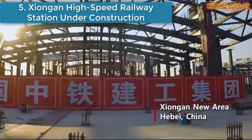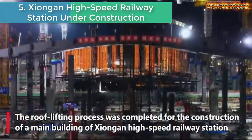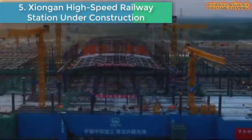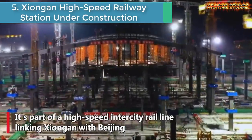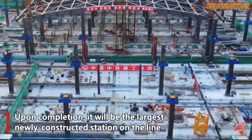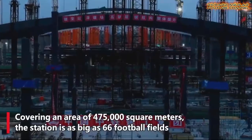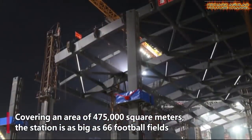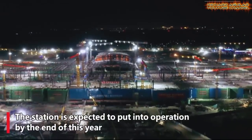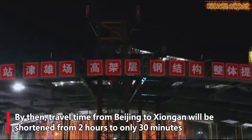Number five is the Xiong'an High-Speed Railway Station under construction. Another amazing innovation taking place in China is this new high-speed rail station. The roof-lifting process was completed for the construction of the main building of Xiong'an Station of the Beijing–Xiong'an Intercity High-Speed Railway in Hebei, China. It's part of a high-speed inner-city rail line linking Xiong'an with Beijing.